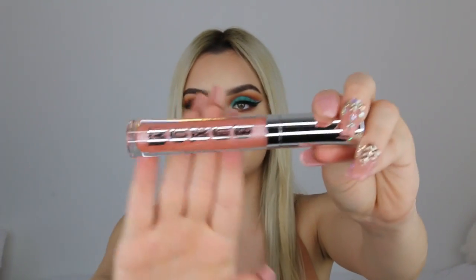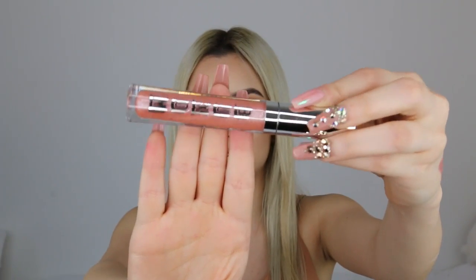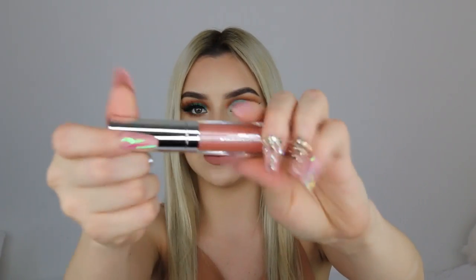I forgot to show you guys one lip gloss I got from Buxom. This one is in the shade Celeste and just a little close-up — it has these beautiful specks of shimmer and glitter which I think is beautiful.